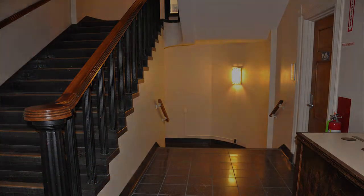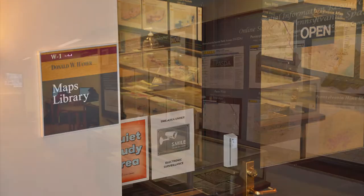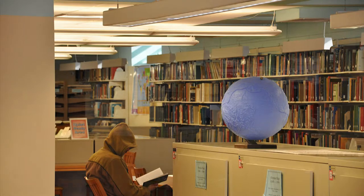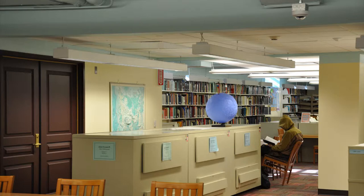In the basement of Central Pattee is the Donald W. Hamer Maps Library. This library supports instruction and research of geographic information. It contains one of the largest cartographic collections in Pennsylvania, with more than 350,000 maps and 4,000 atlases in electronic and traditional formats. There is also an instruction room located in the basement of Central, as well as some vending machines.